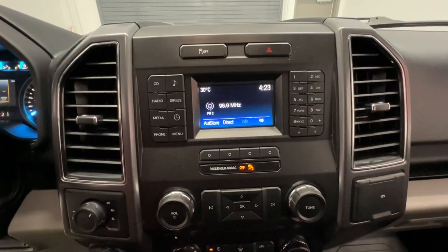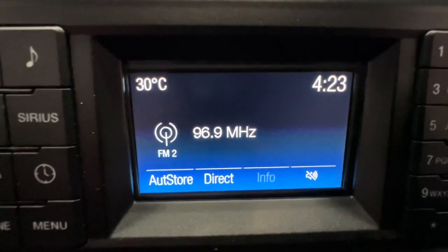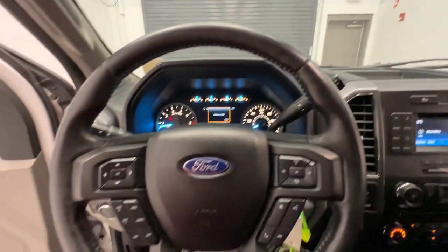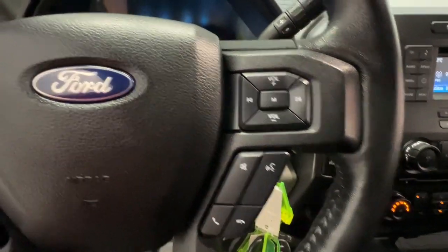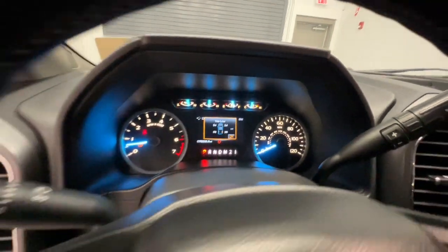Keyless entry, fog lamps, electronic stability control, aluminum wheels, intermittent wipers, tire pressure monitoring system, power windows, four-wheel disc brakes, power steering.